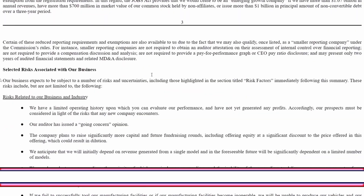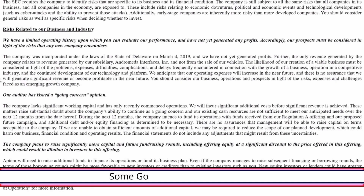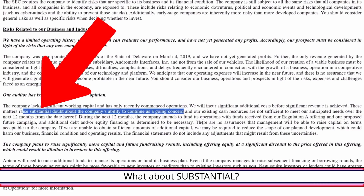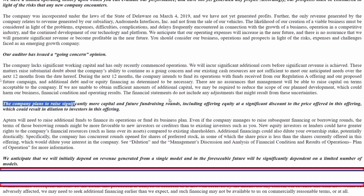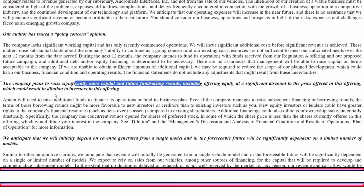This is the standard stuff, then risks related to their business: their auditors issued a going concern opinion — going concern sounds bad but that's actually the normal operating status. The company plans to raise significantly more capital and future fundraising may offer equity at a significant discount to this offering's price. That means they're saying they don't have revenue, they're going to raise more money, you are going to get diluted, and people buying in the future might get shares at a lower price than $14.80, $10.50, or even $3.80 — they're saying this is highly likely.